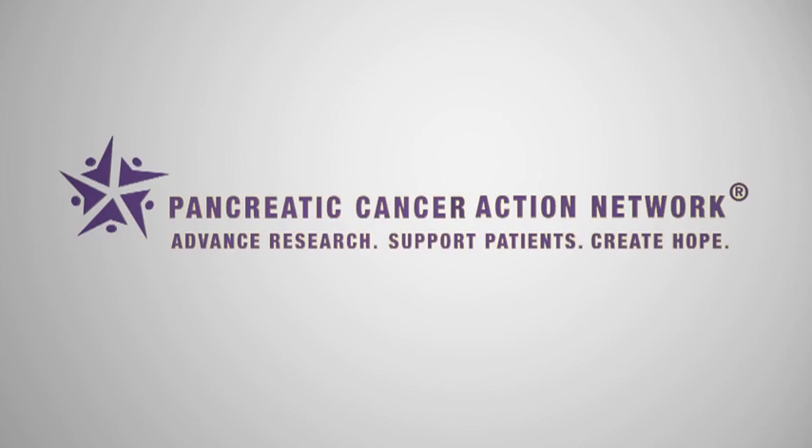Pancreatic cancer is a rare disease compared to other malignancies. The more informed you can be, the better you're able to make informed decisions about your treatment.